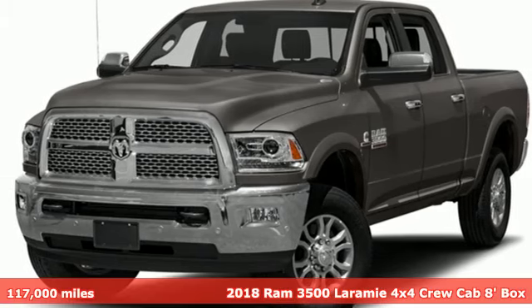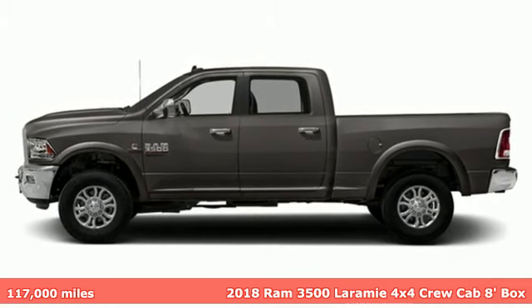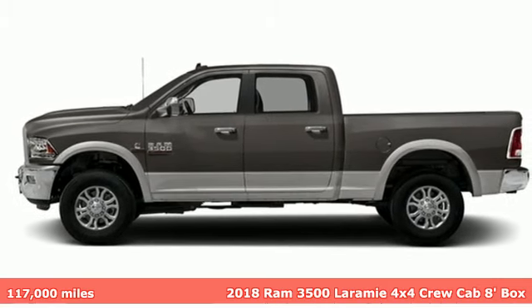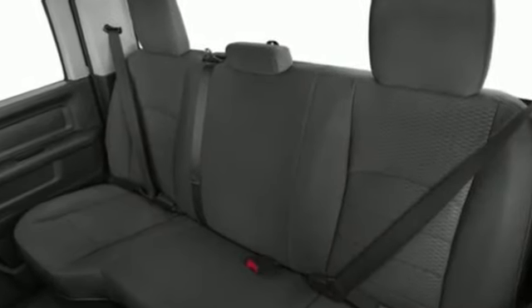It's a 2018 Ram 3500. This 3500 was built for the jobs that demand more, tested for the days that make lesser trucks bow out, engineered for extremes. And with features like these, every drive is a pleasure.